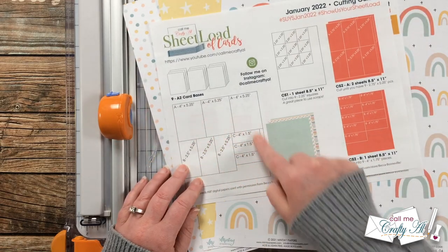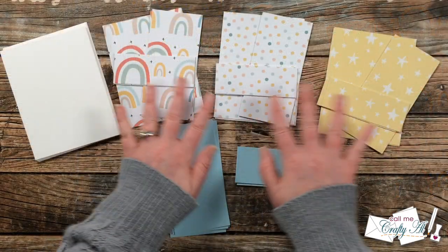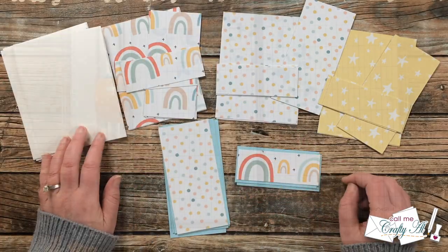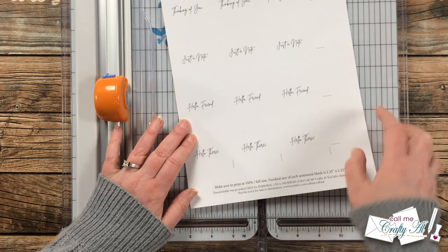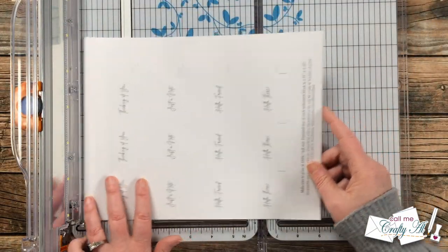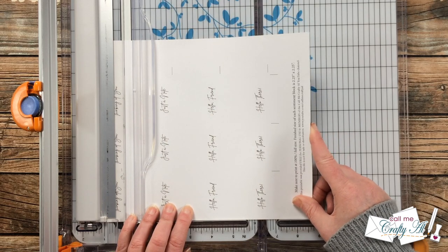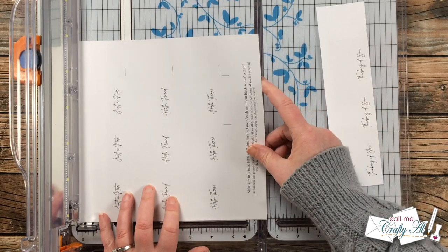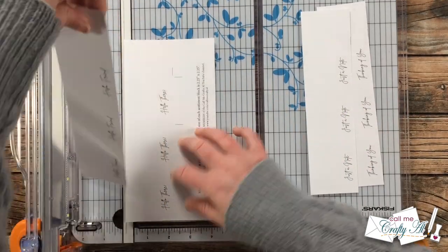I started off today's cards by cutting down my pattern papers and card stocks per the cutting guide. The only one I will show you how to cut is the sentiment — if you're interested in seeing the full cutting process, check out the process video linked in the description box below. For the sentiment printable, it has a reminder to print at 100 percent and then cut to the crop marks at two and a quarter inch squares. I rotate it and use the two and a quarter inch mark to the left of the cut line to start cutting those strips. When you line it up with that measurement, make sure the crop mark is going to show up where you cut — you might have to adjust just a little bit. I continue cutting those two and a quarter inch strips until I can rotate them and cut down to the final two and a quarter inches wide.